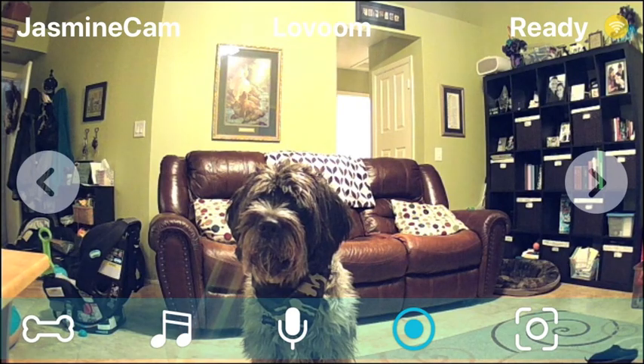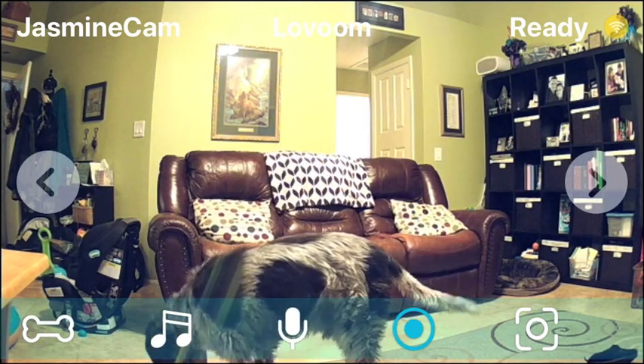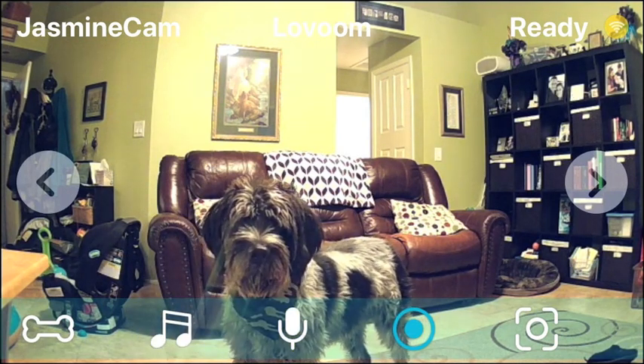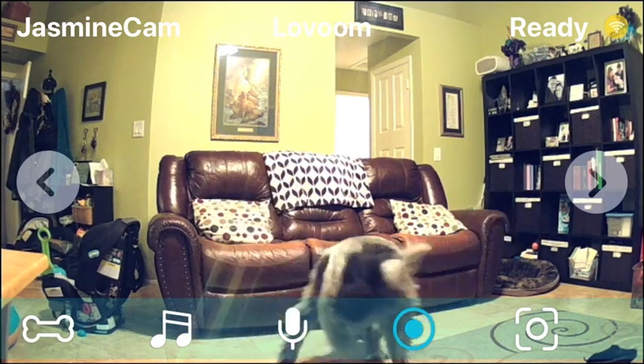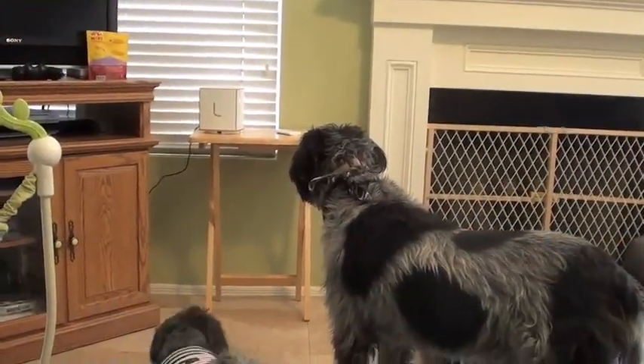See the bone? It just went blue. I just launched a treat. Chewy heard the squeaky noise and then he went and got it. I'm going to do it again — watch on the left. Press the button, a treat launches and he has to go find it. Here's another view.